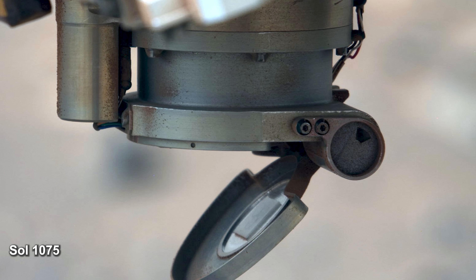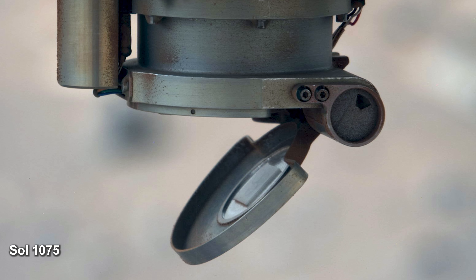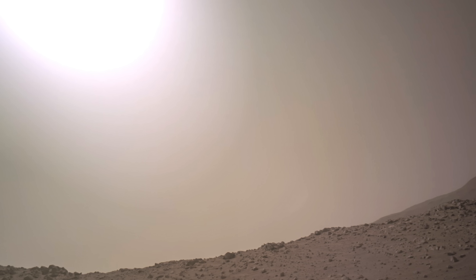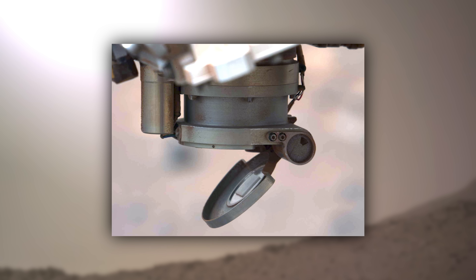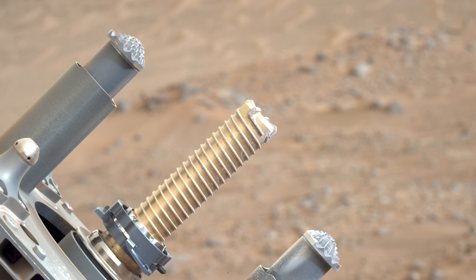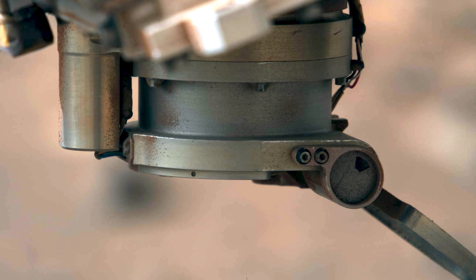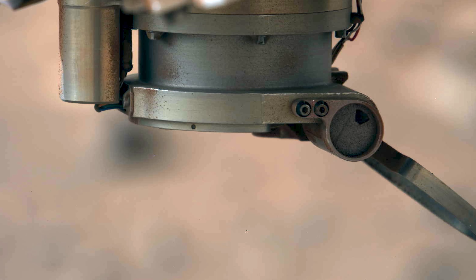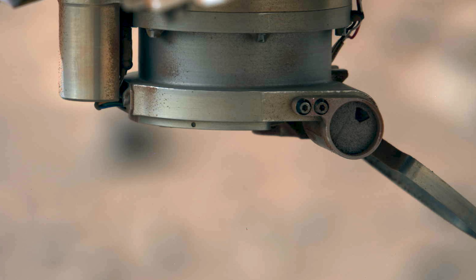The rover desperately needs to open its dust cap in order to use its laser on Bunsen Peak. It's Sol 1076 and Perseverance is watching the sunrise. The dust storm that NASA warned of is starting to roll in. After getting another visual on the dust cap, the rover is ordered to try again by using its drill in mid-air. Finally, a result — the cover is now open and the instruments inside are free to study the Martian surface once again. While Perseverance was busy opening the cover, the dust storm reached its peak.